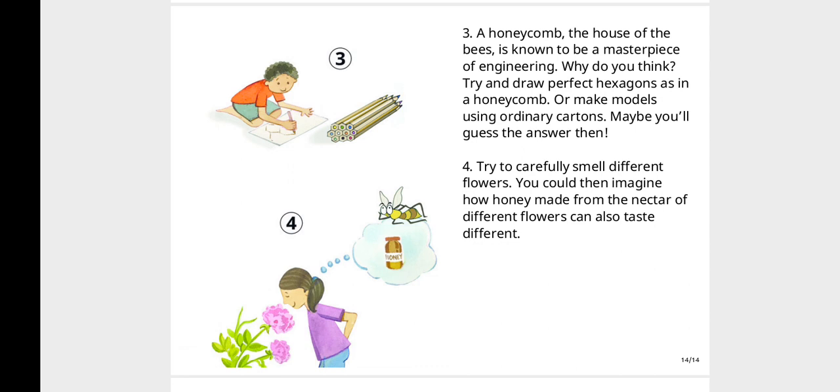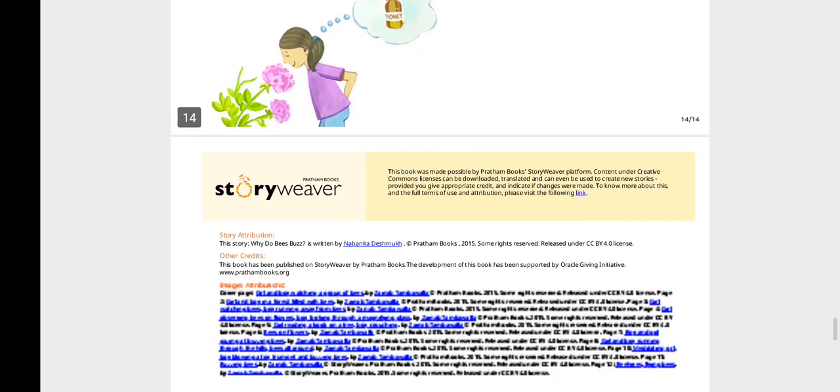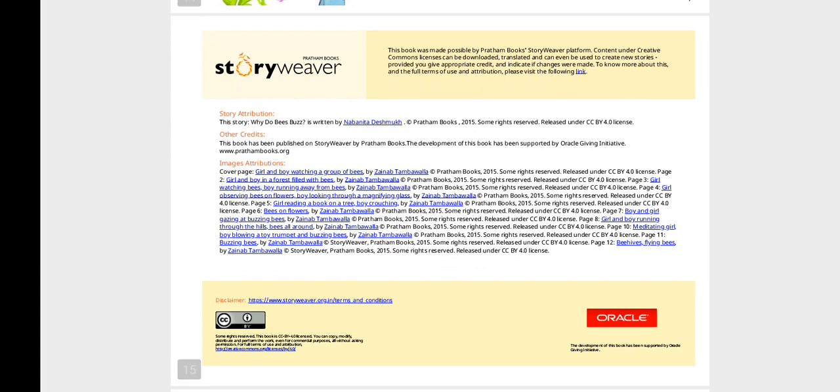Try to carefully smell different flowers. You could then imagine how honey made from the nectar of different flowers can also taste different. And that is the end! Thank you, bookworms, for listening to this interesting story. I hope you learned about bees today. I'll see you in the next story — have a lovely day, bye!